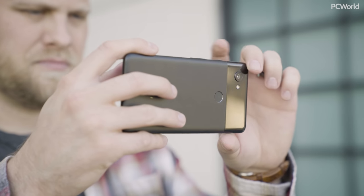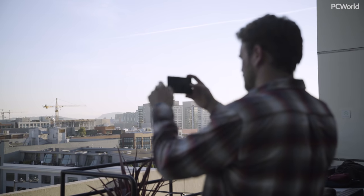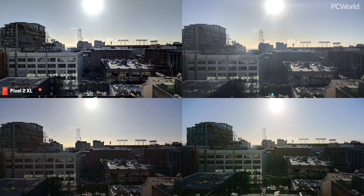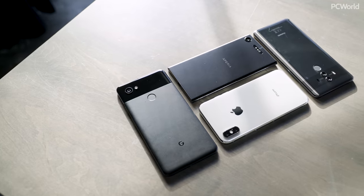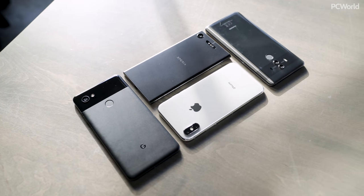Google's Pixel 2 XL currently holds the top spot for phone camera supremacy, but our final battle this year is a huge one. Apple's back again, this time with the iPhone X, Huawei has the Mate 10 Pro, and Sony is throwing the Xperia XZ1 into the mix. It's a four-way competition, with the winner taking our top spot to finish out 2017.